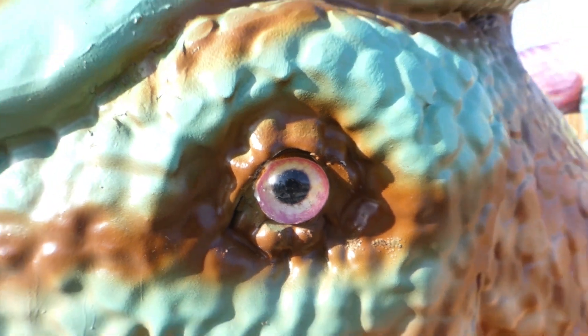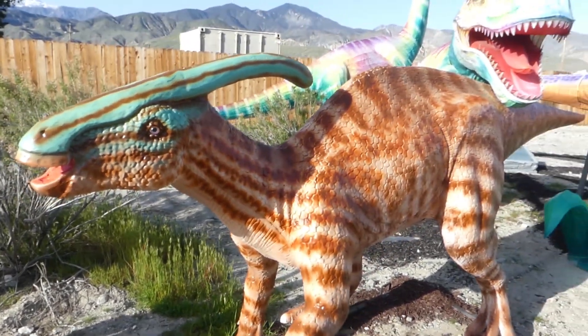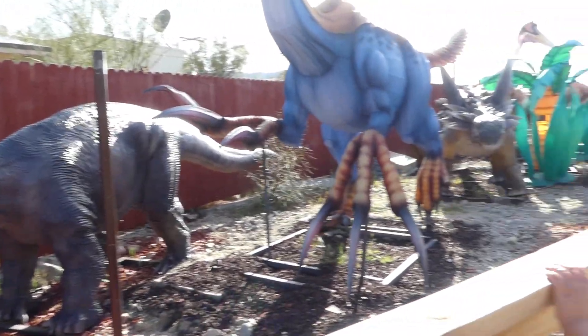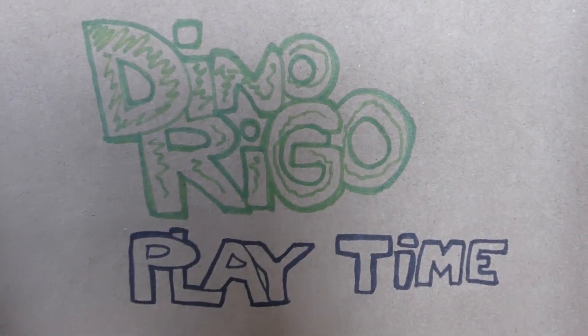Now we're going to go explore more dinosaurs over here. It's so cute. I'm going to cry. This is a new dinosaur too. What is that? Dino-legal playtime.